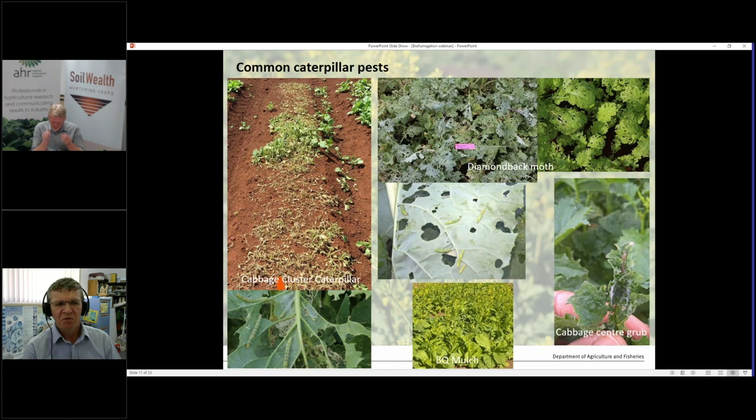They do get a lot of pests and diseases, and these are just some of the more serious ones you're quite likely to get. Cabbage cluster caterpillar — as you can see if you do nothing, you will get nothing. They decimate crops very quickly, produce a lot of caterpillars at a time, and are very ravenous. This is a trial we had up in Bundaberg over summer where unfortunately these caterpillars got away on us and we had to replant the whole trial.